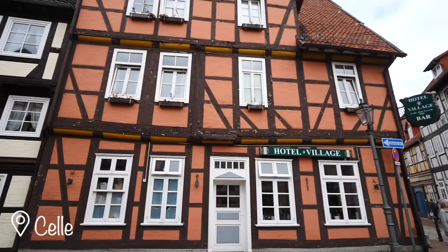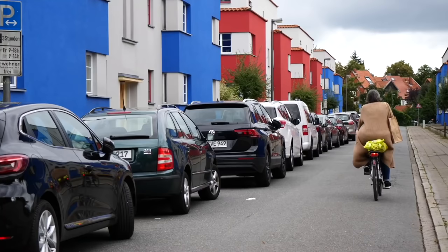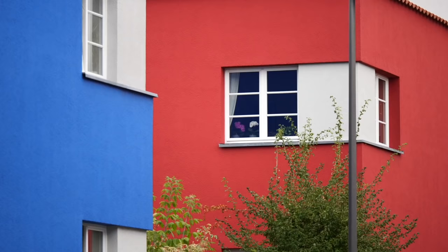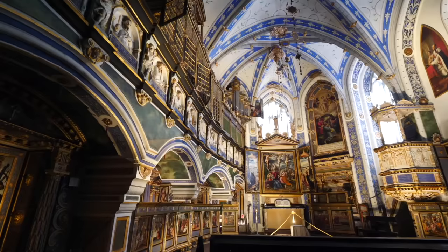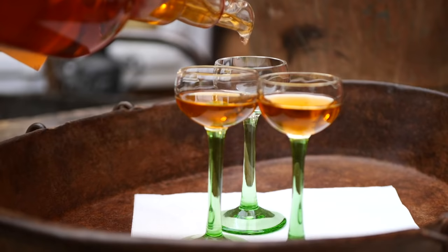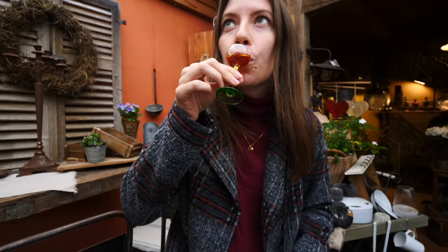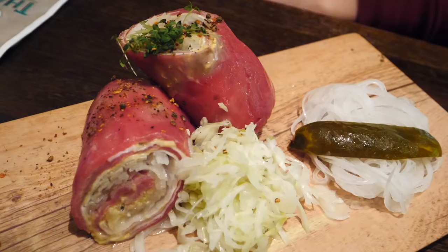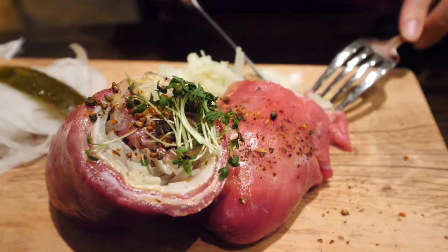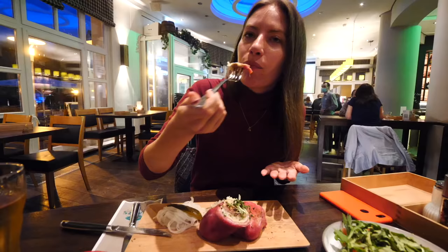Celle was an architecture lover's dream. Where else can you encounter medieval half-timbered houses, a Baroque castle, and a Bauhaus neighborhood all in one place? We had a fun day visiting the castle along with its private chapel, and then in town we tried a potent yet delightful ginger liqueur. We also had to try the local specialty, raw roulade — consisting of a raw slice of meat rolled with mustard, bacon, onions, and pickles. That is not bad!